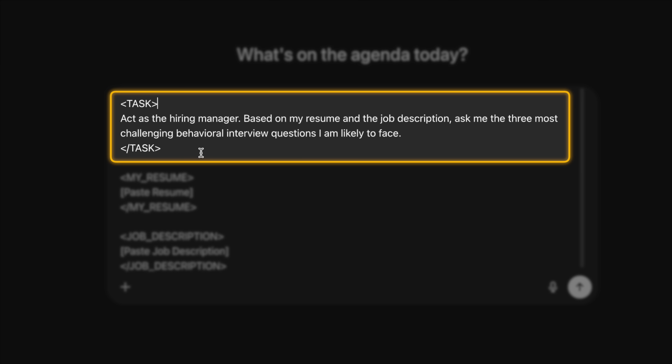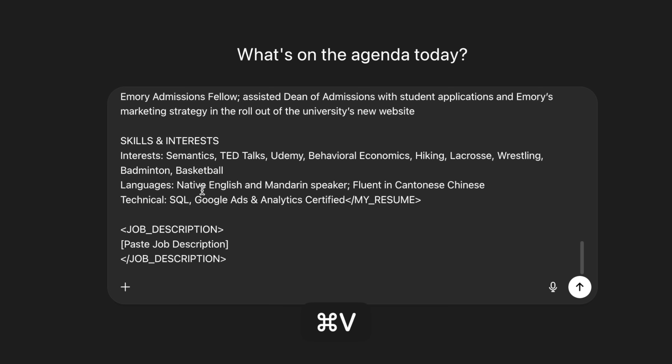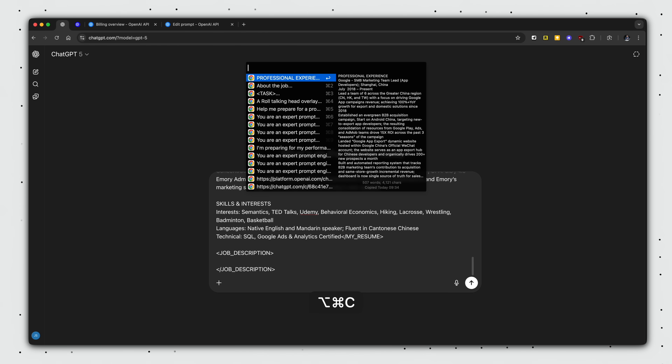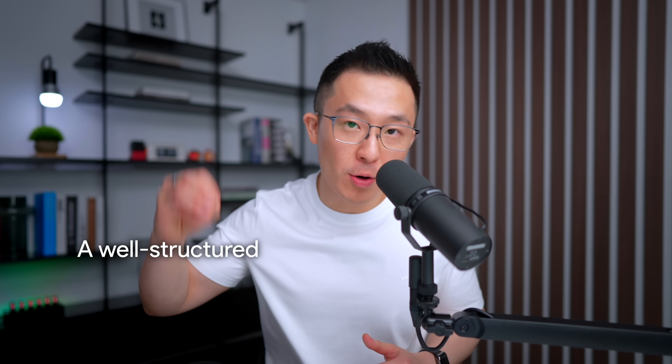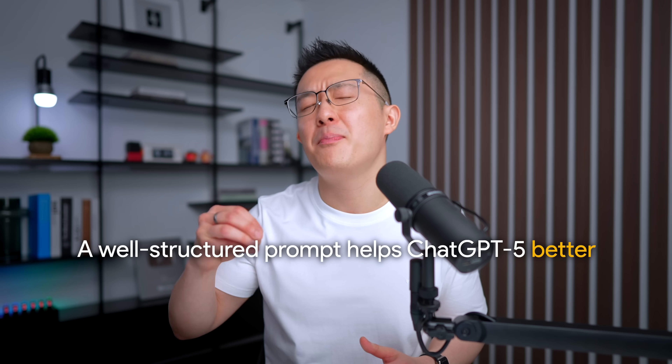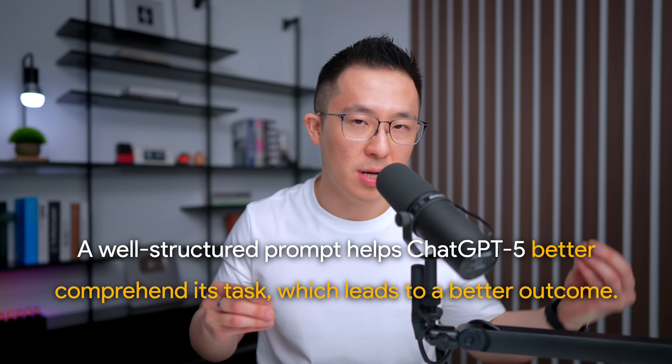The task is: act as a hiring manager and based on my resume and job description, ask me three questions I'm likely to face. Then paste your resume under a resume tag, and paste the job description under a job description tag. The output quality improves dramatically because a well-structured prompt helps ChatGPT5 better comprehend its task, which in turn leads to a better outcome.